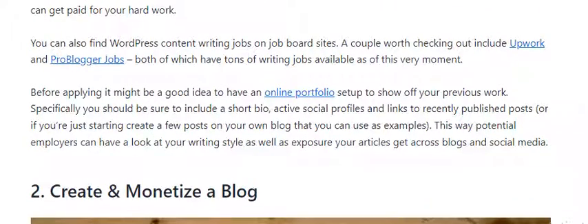You can find WordPress content writing jobs on job-based sites worth checking out, such as Upwork and ProBlogging Jobs, both of which have tons of writing jobs available right now. Before applying, it might be a good idea to have an online portfolio set up to show off your previous work. If you are just starting out, create a few posts on your own blog that you can use as an example, so potential employers can have a look at your writing style and explore your articles across blogs and social media.